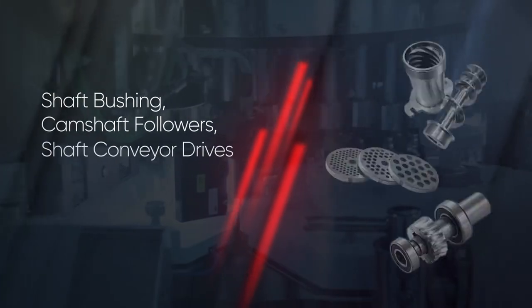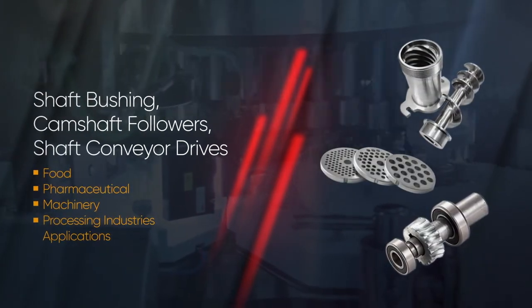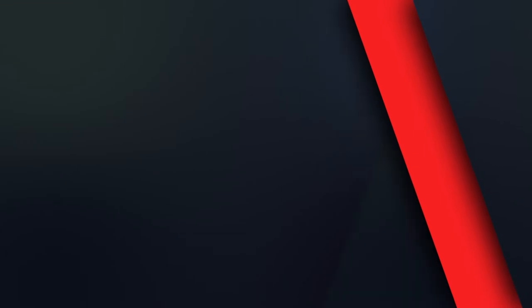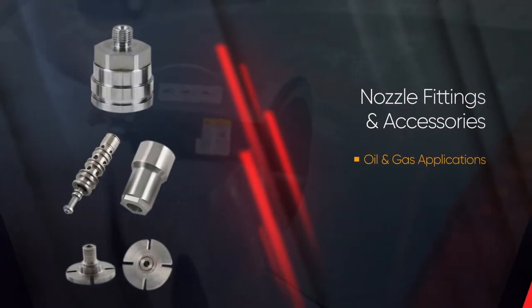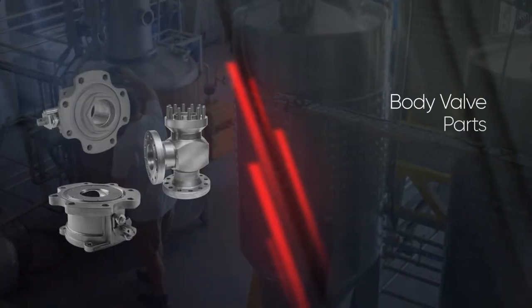We also produce gear components, shaft bushing, camshaft followers, conveyor drives, nozzle fittings and accessories, and body valve parts.